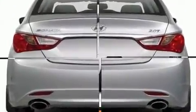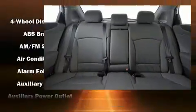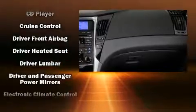It's equipped with tons of terrific amenities, but it won't break your budget. Like leather upholstery, variably intermittent wipers, heated door mirrors, remote keyless entry, and one-touch window functionality.